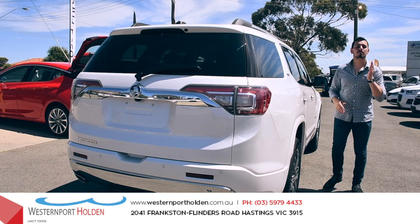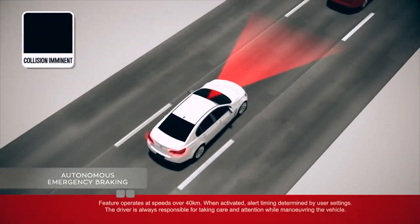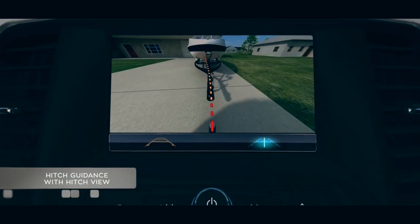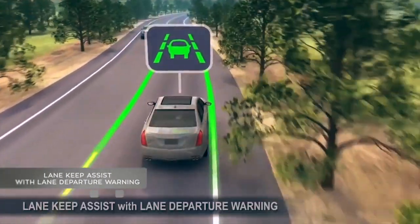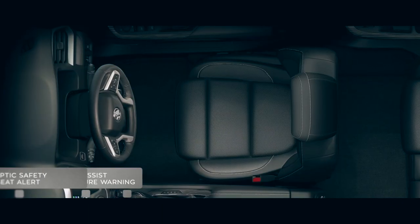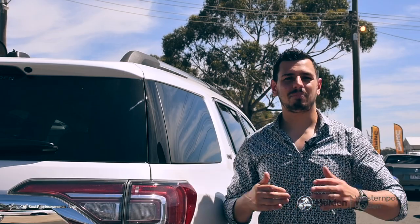The Acadia is packed with a suite of safety features including autonomous emergency braking, traffic sign recognition, hitch guidance with hitch view, lateral impact avoidance, lane keep assist with lane departure warning, haptic safety seat alert and rear seat passenger reminder. How's that for peace of mind?